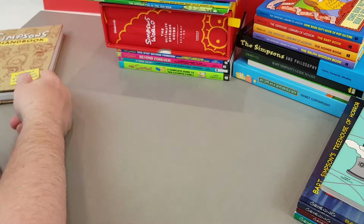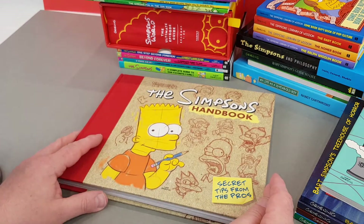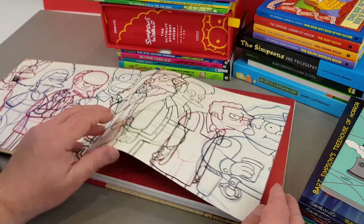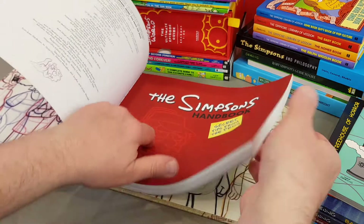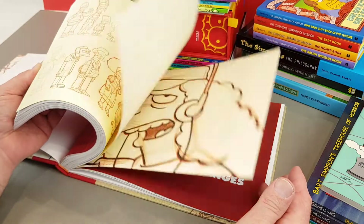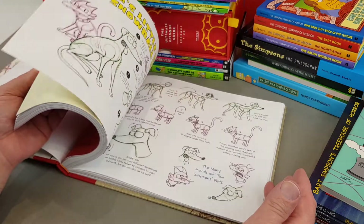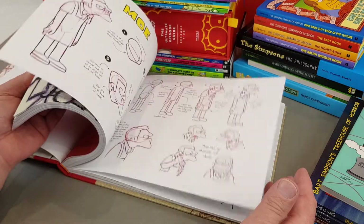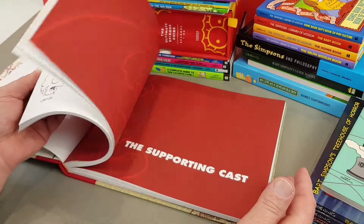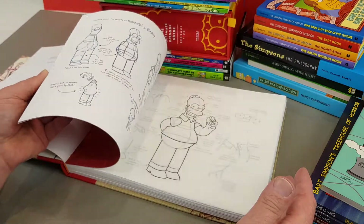And the last book we've got today is The Simpsons Handbook — the proper how-to-draw The Simpsons book. It's really, really fantastic, this one — actually a beautiful book. Lots of fold-outs and stuff. Highly, highly recommended if you've ever fancied doodling some of your favourite Simpsons characters. And who hasn't? I've certainly drawn a few. Absolutely amazing stuff.